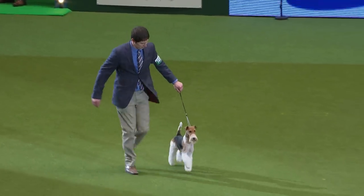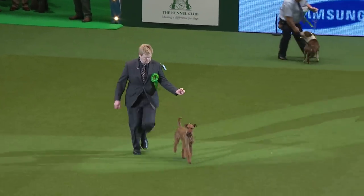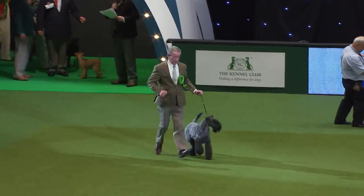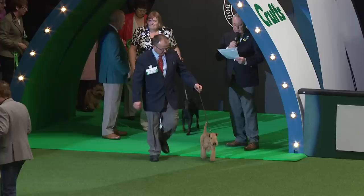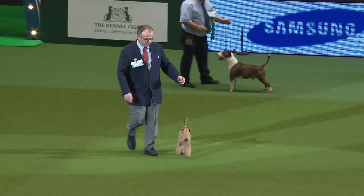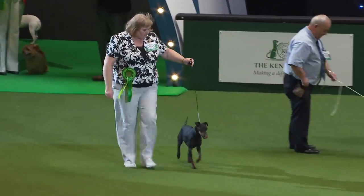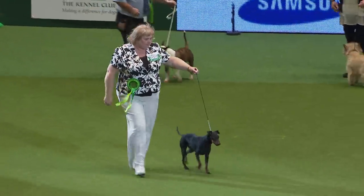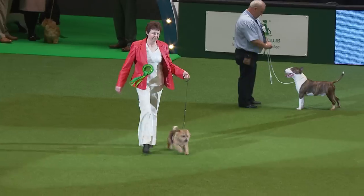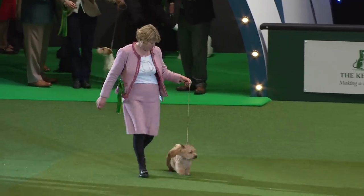And now we have the Irish Terrier. If you're observant, you'll know there should have been a Glen of Imaal there, but it's actually not here. And here's the Kerry Blue — another of the Irish breeds. And the Lakeland Terrier. Now it's the Manchester Terrier, with those smooth lines. And the Norfolk Terrier — the first of the two little ruffians. The Norwich Terrier, the prick-eared Norwich Terrier, its close relative.